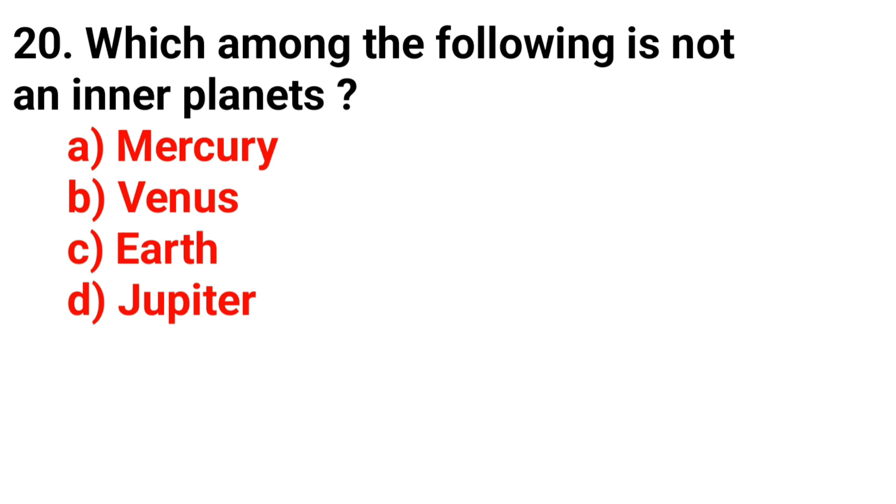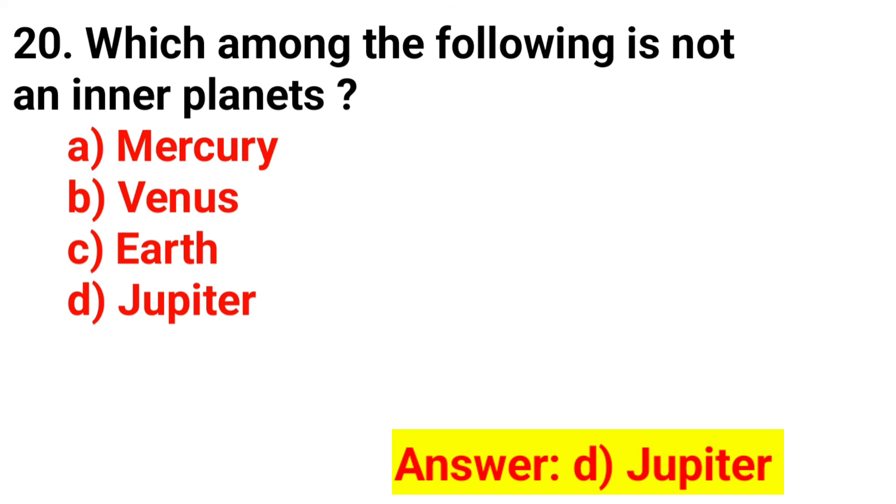Question 20. Which among the following is not an inner planet? The correct answer is Option D. Jupiter.